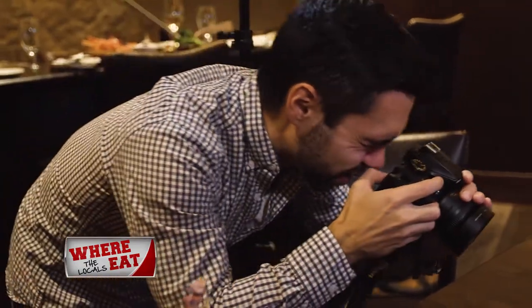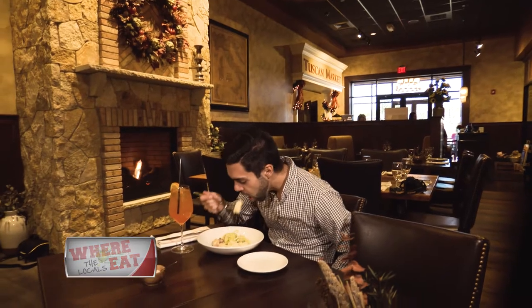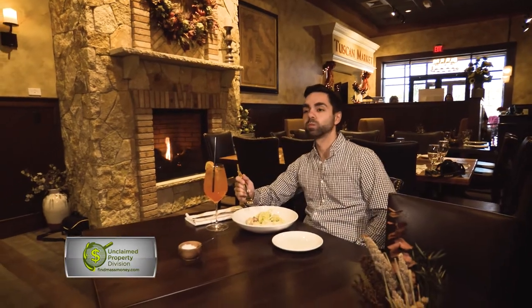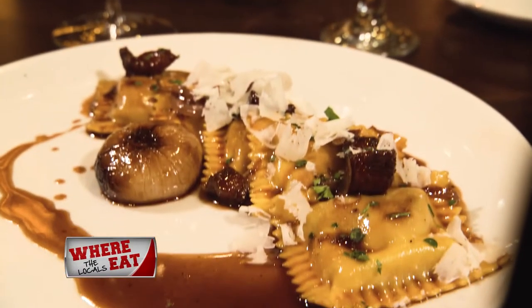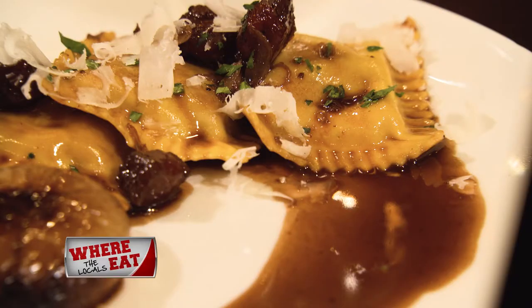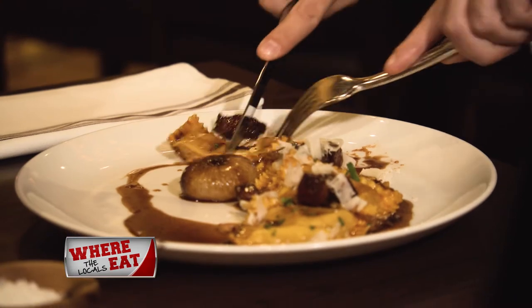Back in the dining room, he started off with the Regatta Gnocchi Carbonara, which reminded him of his first experience with gnocchi in Italy. Another worthy item: the pork raviolis.